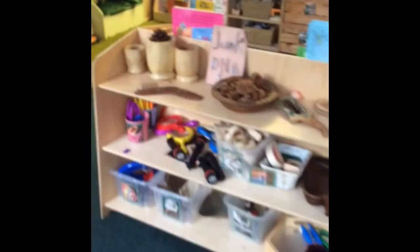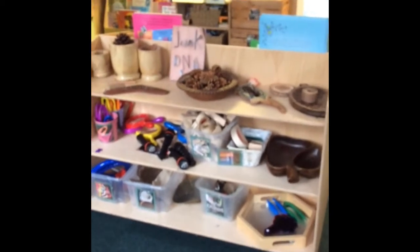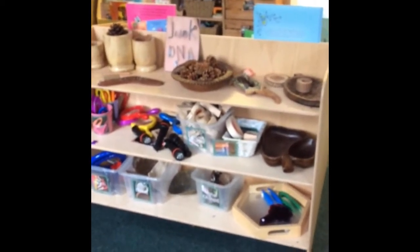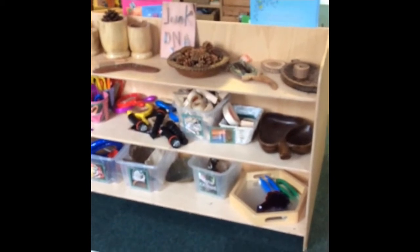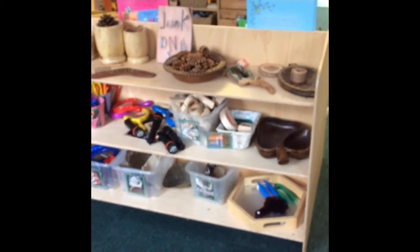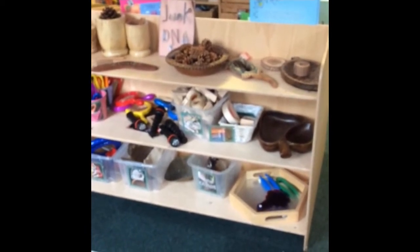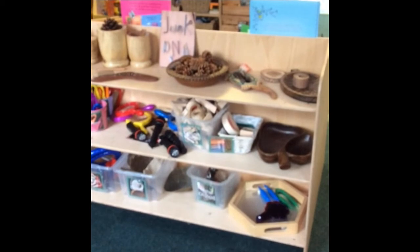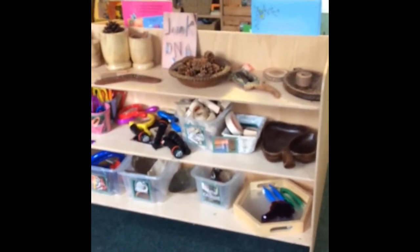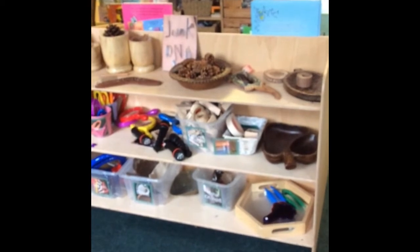Over here we have this shelving unit set up as an investigation area. The children are very interested in dark and light, so we have blocks with transparent panels, torches, and mirrors as well as natural objects for them to explore. This will change with the children's interests over the course of the year.